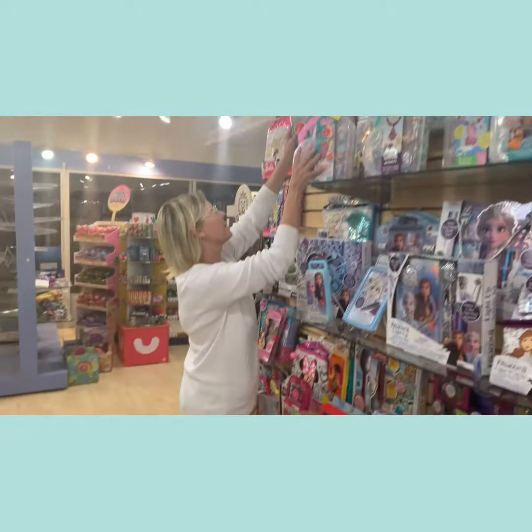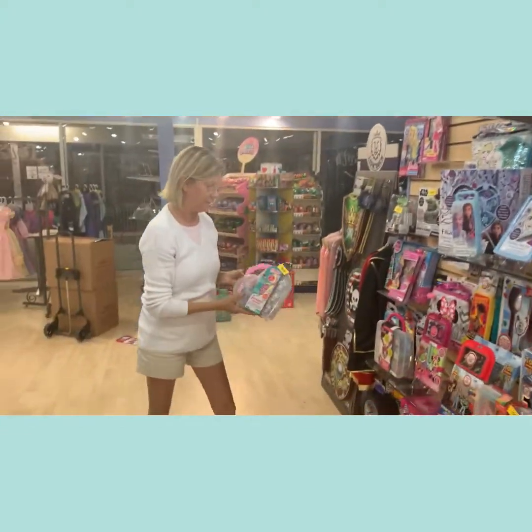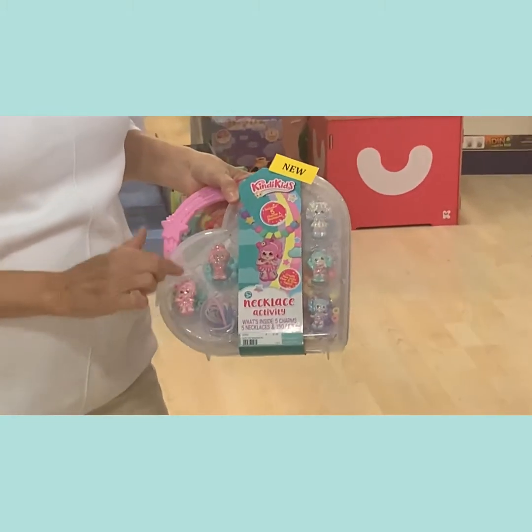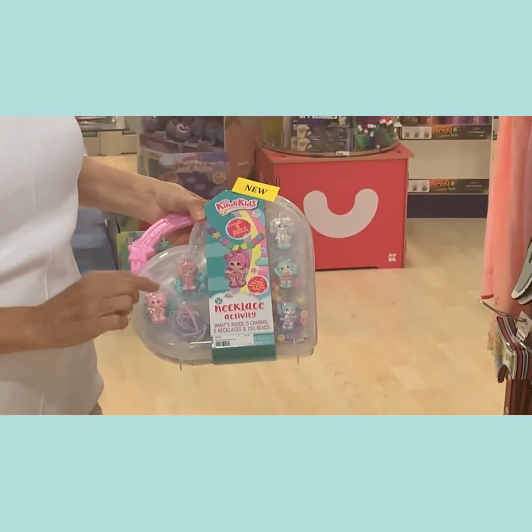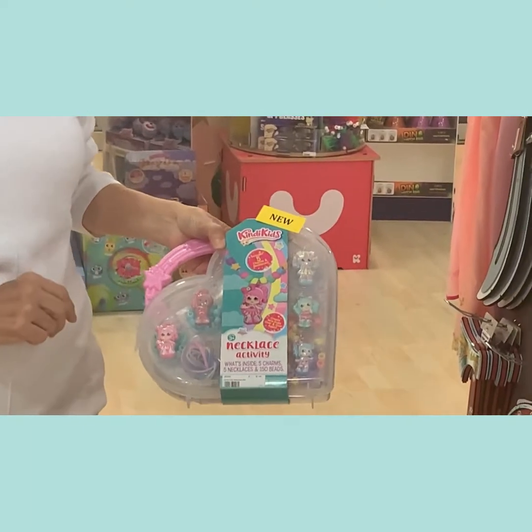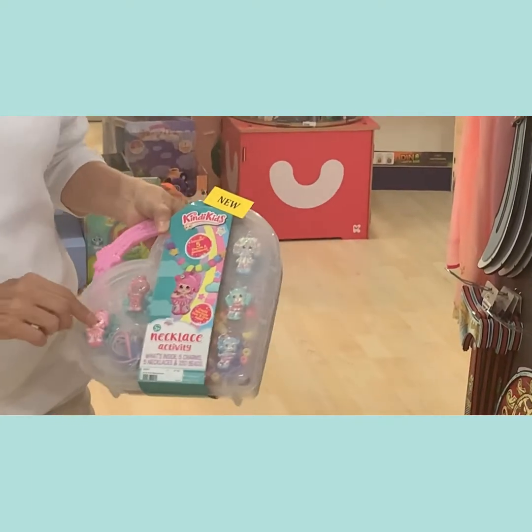The next item is the Necklace Activity Set. You get another great little carrying case so they don't lose their little activities. It includes five necklaces, five charms, and 150 beads to make so many cute little items.